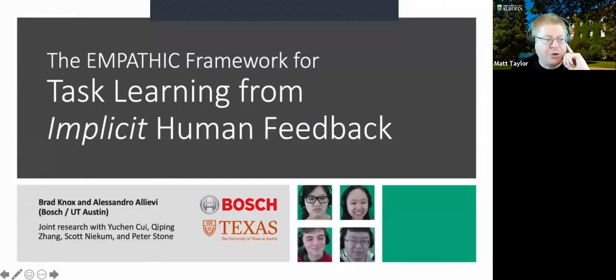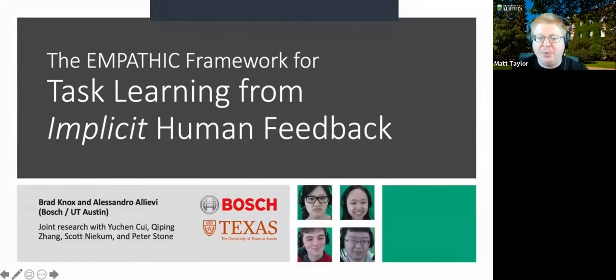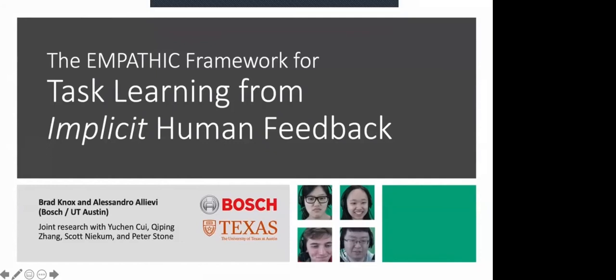There are a few more questions I want to talk about in the next class. I know Brad recorded another video on his most current work, so let's jump into that. People can ask questions on Discord, and anything we don't get to today with Brad we can follow up on by email and discuss in another class.